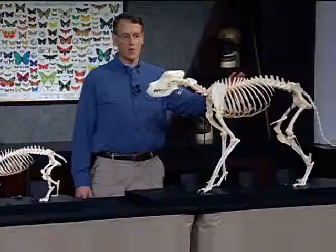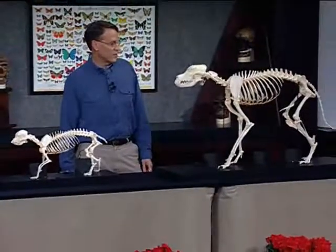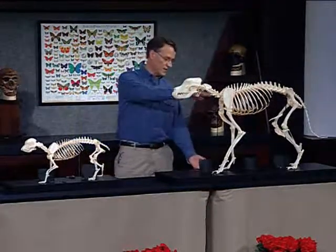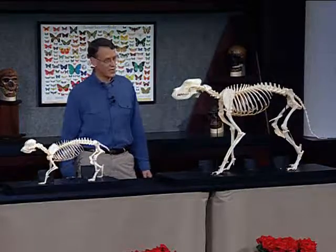This is the skeleton of a German Shepherd, and this is the skeleton of a Boston Terrier. You see all sorts of dramatic skeletal differences between the two dog forms. The most obvious is maybe the much longer length of the legs here in the German Shepherd than the Terrier.